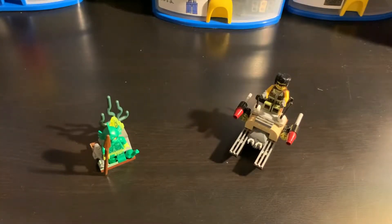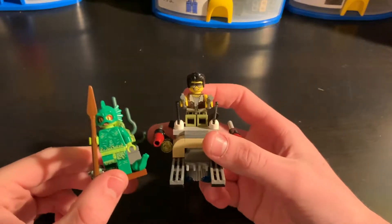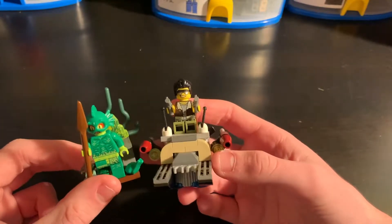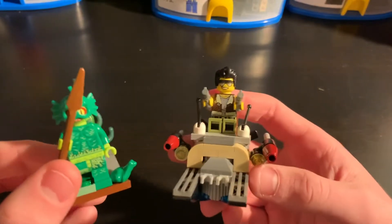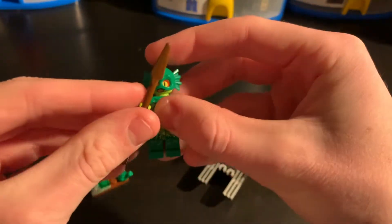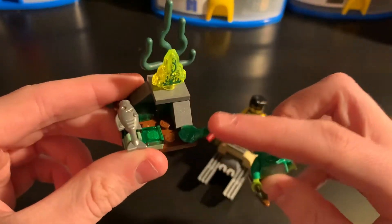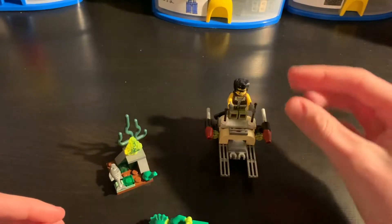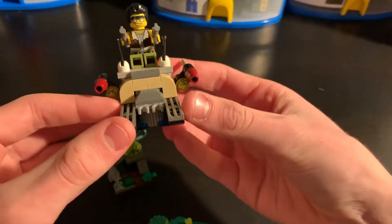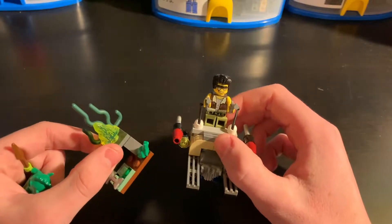First up we have the Swamp Creature, set number 9461. This set has 70 pieces, 2 minifigures, and was originally $7. It had the 2 minifigures being Frank Rock and the Swamp Creature, which is exclusive to this set. There was a little swamp build with the Swamp Creature Moonstone, a fish, frog, and then Frank Rock and his Swamp Boat with 2 flick fire missiles and a tan and brown color scheme. So that is the Swamp Creature, the smallest set of the wave.